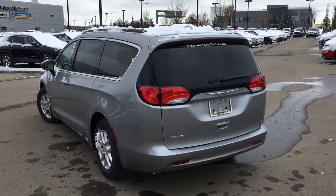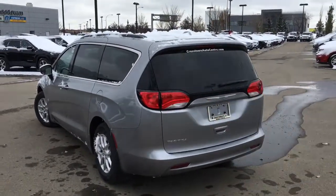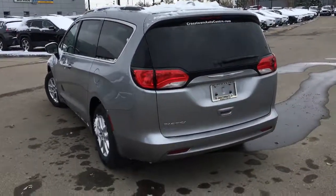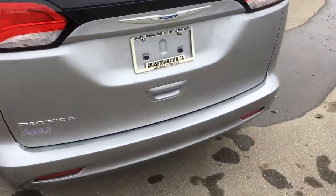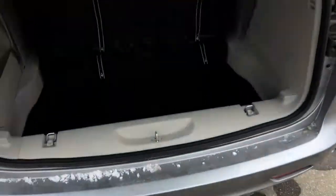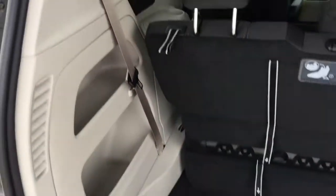This is the back of the Chrysler Pacifica. As you can see, there is a rear window wiper on the back, nice badging — Chrysler Pacifica looking good. Down here there's a button you can press with your hand, and that allows you to open up the liftgate.